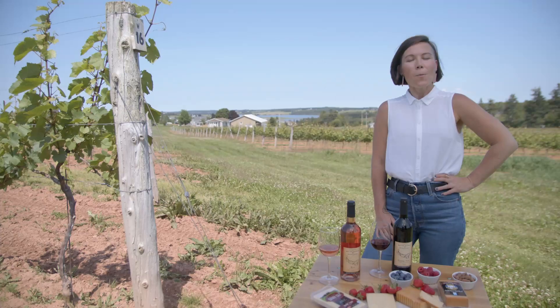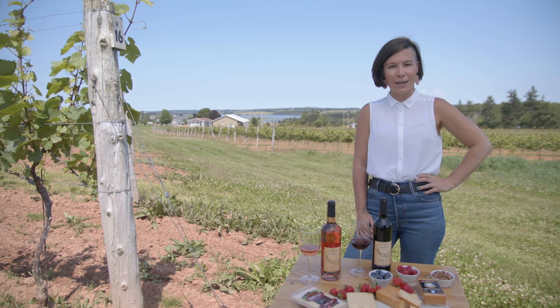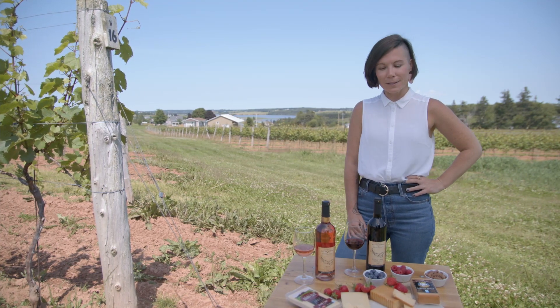Hi, my name is Leslie and I'm the owner and operator of Cellarsong Wine Experts. Welcome to beautiful St. Catharines, PEI. We're at the Matos Winery today, where I'm going to be pairing some PEI locally made wine with some PEI locally made cheese.